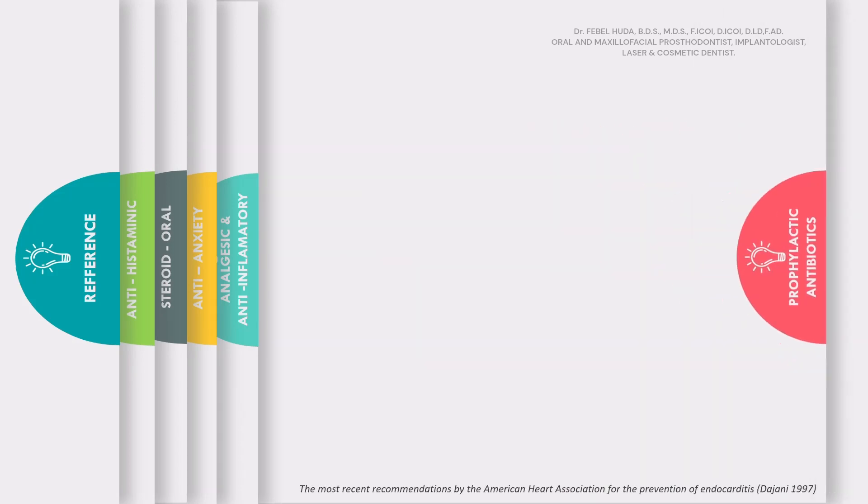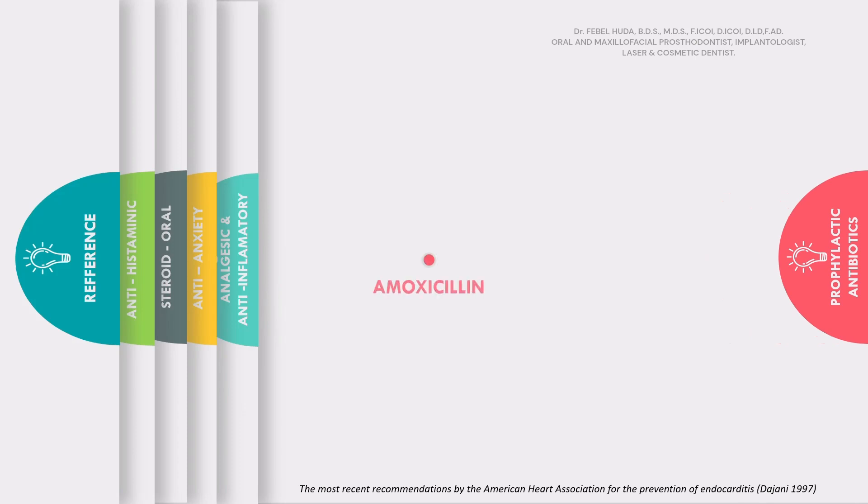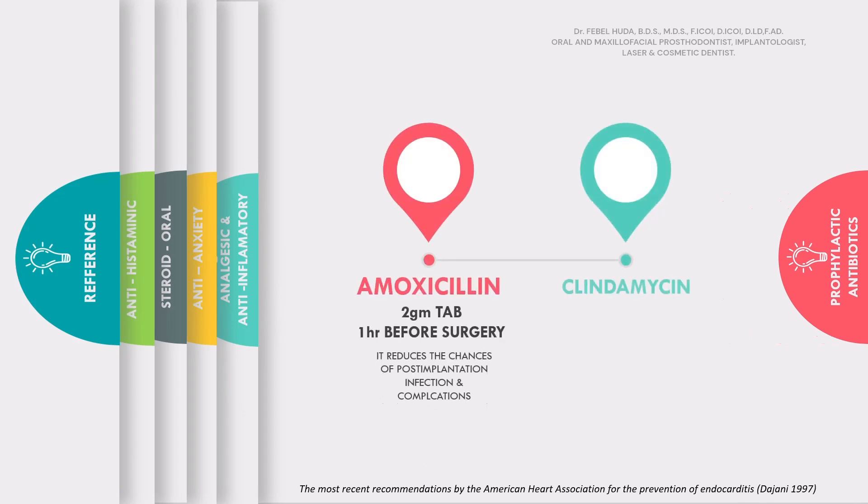Prophylactic antibiotics, according to the American Heart Association, are amoxicillin 2 grams tablet, one hour before surgery. If your patient is allergic to amoxicillin, you can always prescribe clindamycin, that is 600 milligrams cap, one hour before surgery. By giving these medications, you can avoid any post-implant infection and complications.